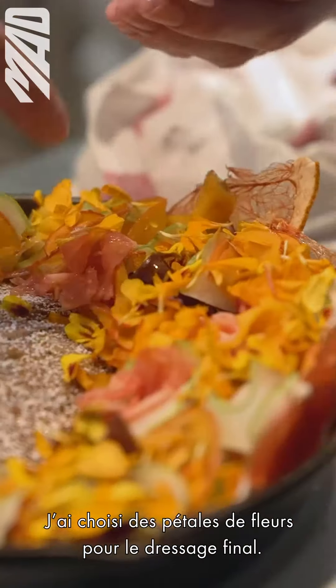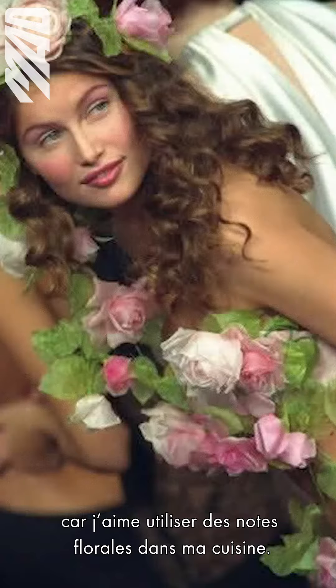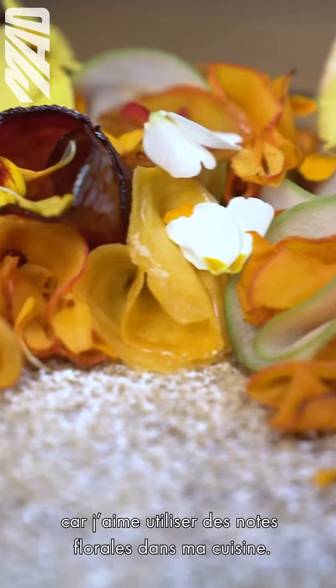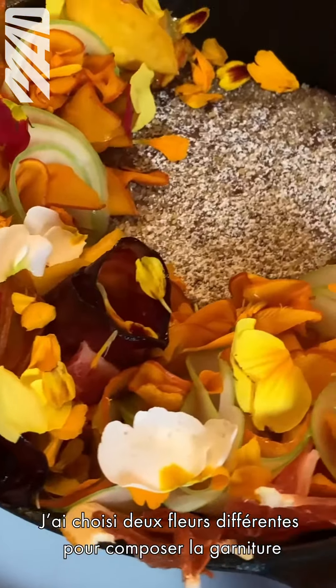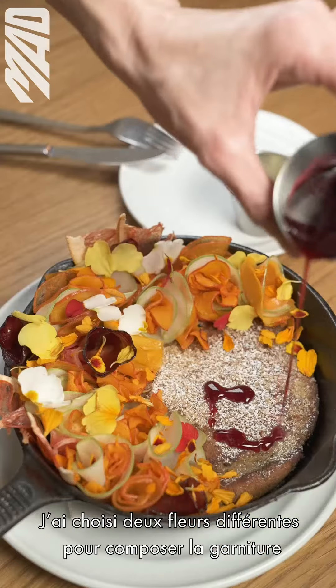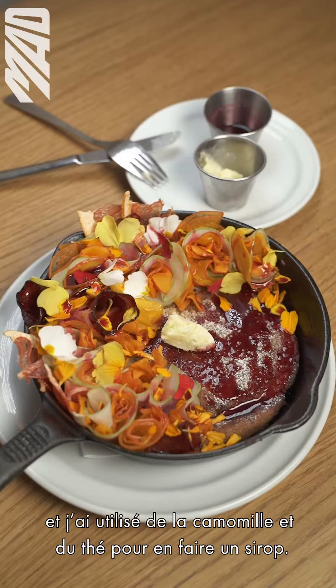I chose flower petals to garnish the final dish. I really like this image specifically because it's very floral, and in my food I really like to use a lot of floral notes. I also like that the dress is very fluid — there's a ton of movement in it, which I really appreciate. So I chose two different flowers for the final garnishes, and I took chamomile tea and made it into a syrup.